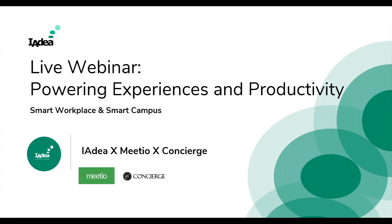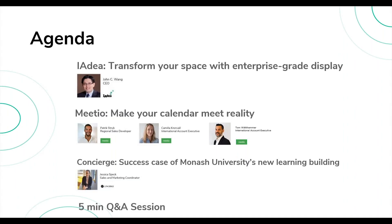Welcome everyone, thank you for joining us for today's webinar. My name is Sabrina and I'm the marketing manager at IAdea. Today we are very happy to have our software partners Meetio and Concierge co-hosting this webinar with us. We'll cover three topics: John, CEO of IAdea, will discuss why corporates should start with enterprise-grade products; Meetio will show how to make your calendar meet reality; and Jessica from Concierge will bring us a success case of Monash University's new learning building.